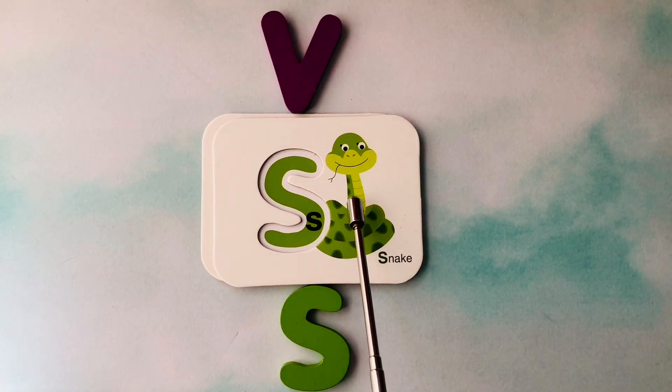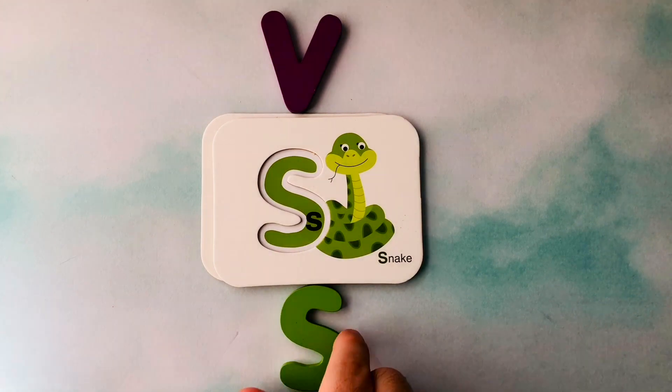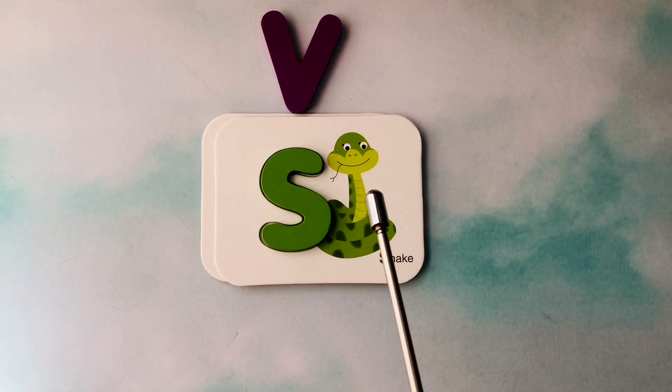This is a snake. Snake starts with the letter S. This is the letter S. S is for snake.